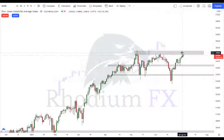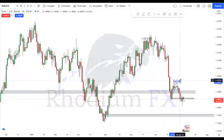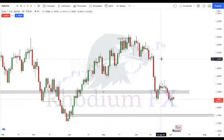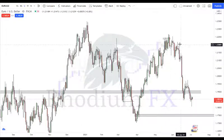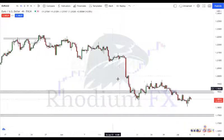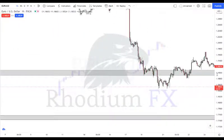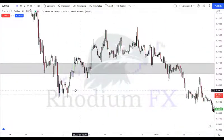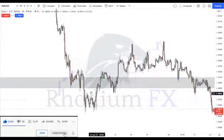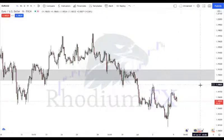Moving on to EUR/USD — I actually took a trade on this last week. Currently the market had a nice strong push to the downside. We have a support/resistance zone, and on the hourly time frame we had a nice head and shoulders pattern. The market almost retested that zone, and we also saw a double top before pushing back down.